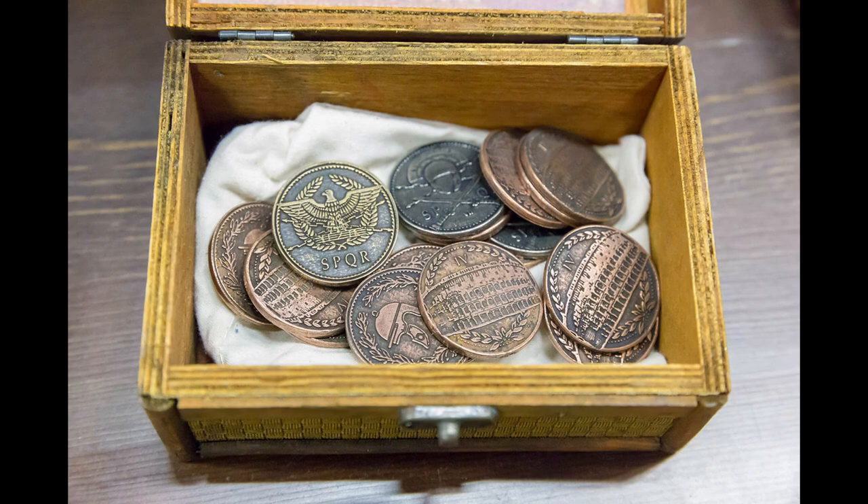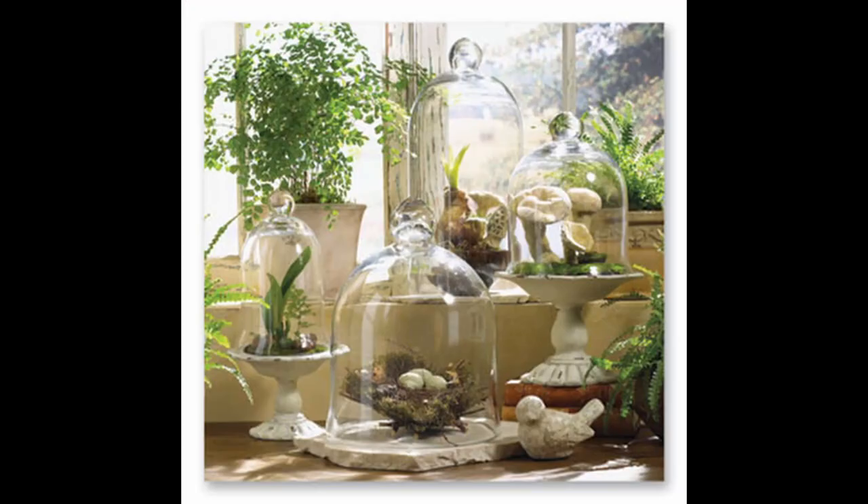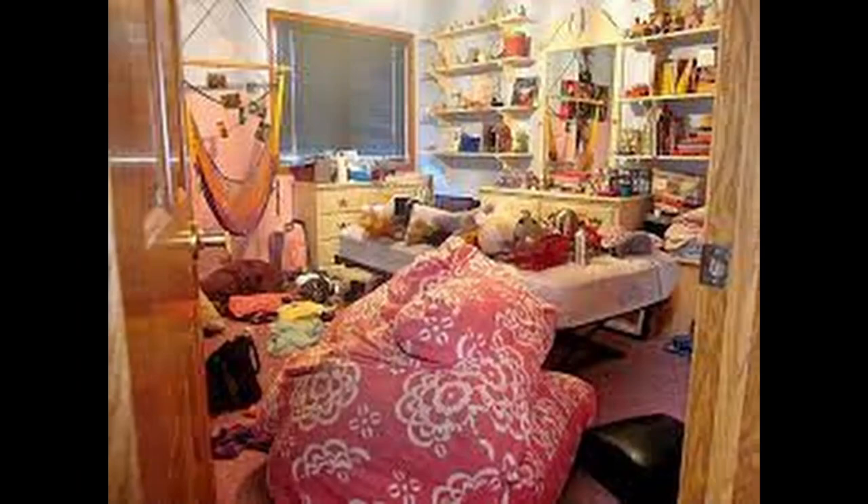Cloches are also good for displaying collections and protecting them from dust — they are often available at craft and decor stores. If you've been running around your house pulling out all your collections, it's time to get organized and start displaying your treasures. Check out our next video on displaying your cabinet of curiosities. The most creative solutions and the best stories begin with the biggest challenges. See you next time!